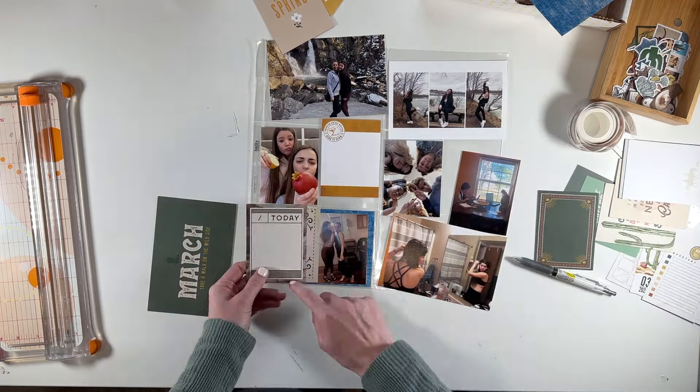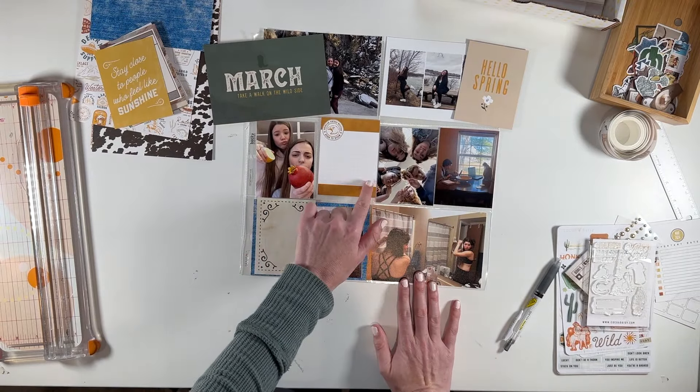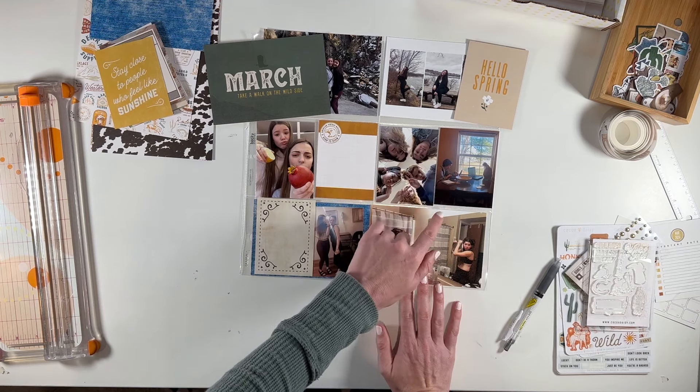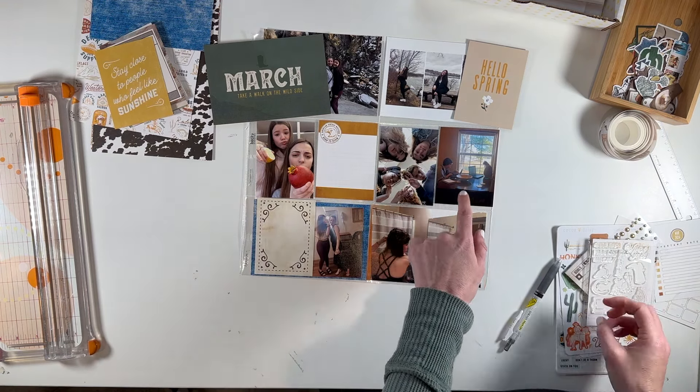I could frame the journaling from 'today' — saying today we went to hot yoga, it was the last normal day before the pandemic. But I think I want to use this other one instead. Then I'm going to cut this one out for my title card, and I wanted to cut one for over here. I think the Hello Spring one is probably going to be better for that spot. So I have a lot of photos this time, and to keep the spread from looking too photo-heavy, I need to put some embellishments on top of my photos.